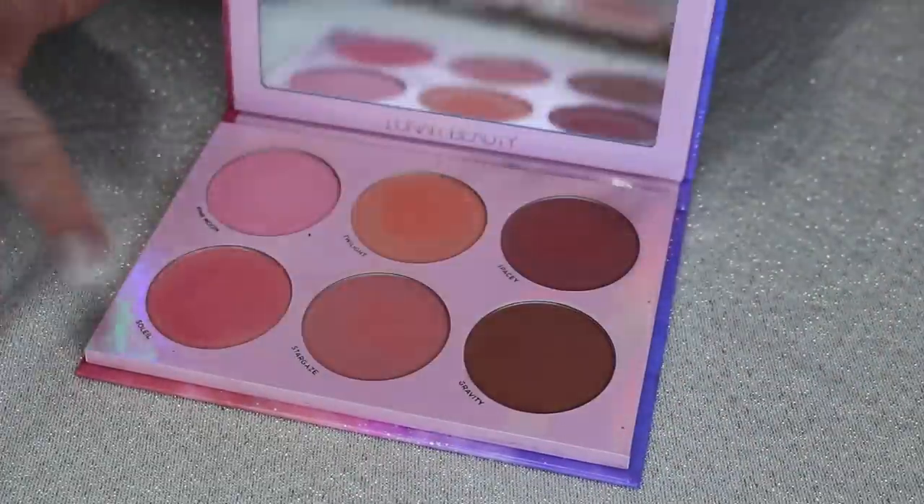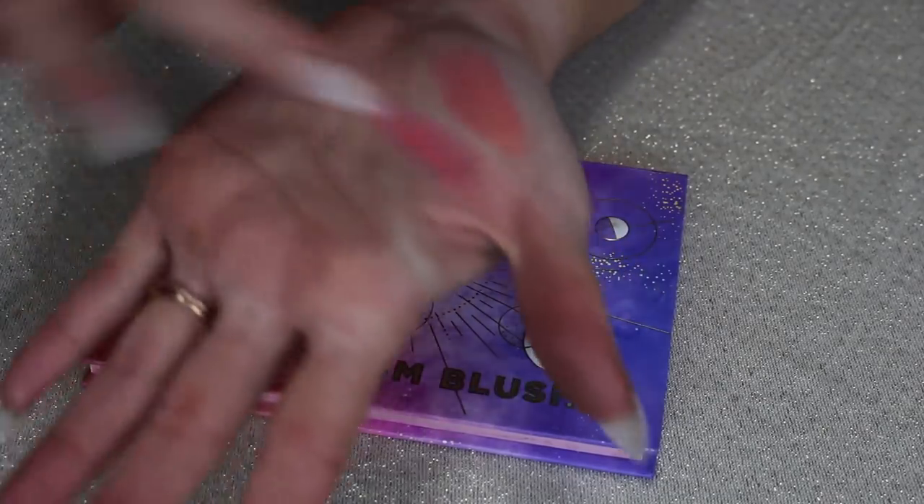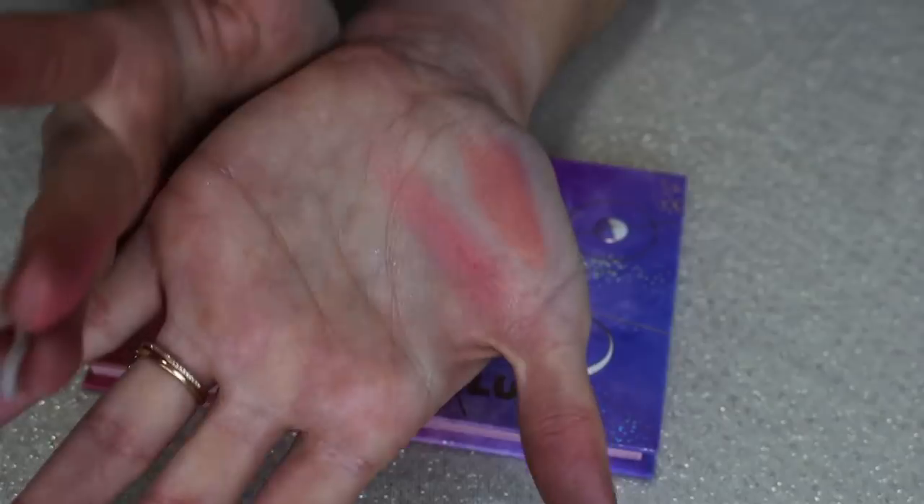It's probably really similar to the Soleil shade in the Lunar Beauty palette, but you know what? I can justify that those are different — the Lunar Beauty one is much more pink, less peachy coral. So no dupe there.